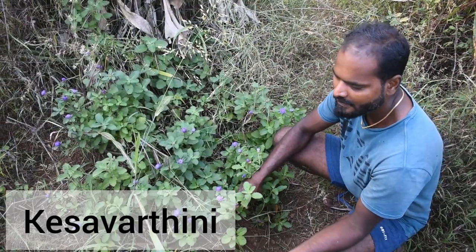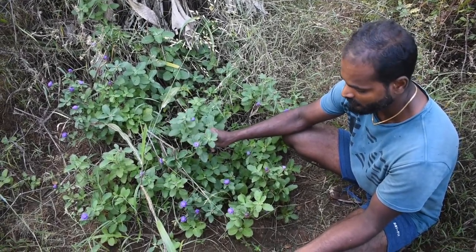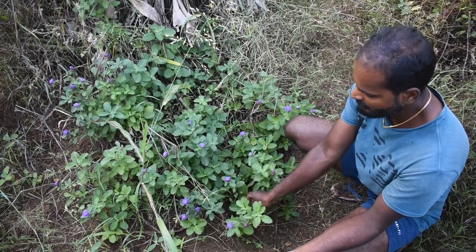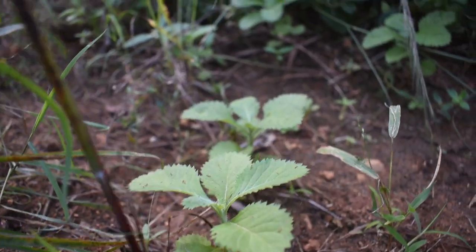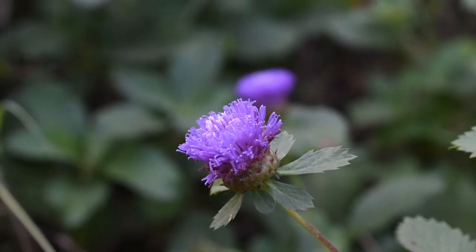We have a medicinal herb called Kesavartani — it's very good for making hair oil. It's very easy to propagate — just have a cutting and put it in the soil, it will grow like this. And it also gives a nice purple color.